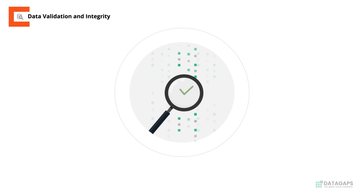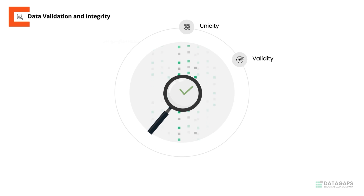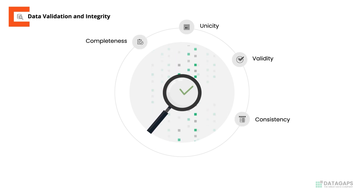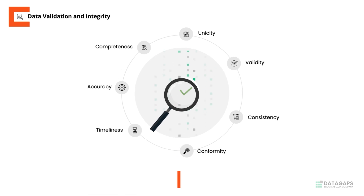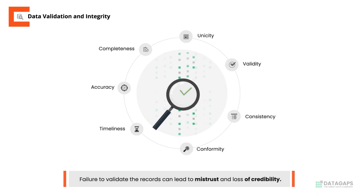Failure to validate these records on dimensions such as unicity, validity, completeness, consistency, accuracy, conformity, and timeliness can result in a loss of credibility and mistrust of data.